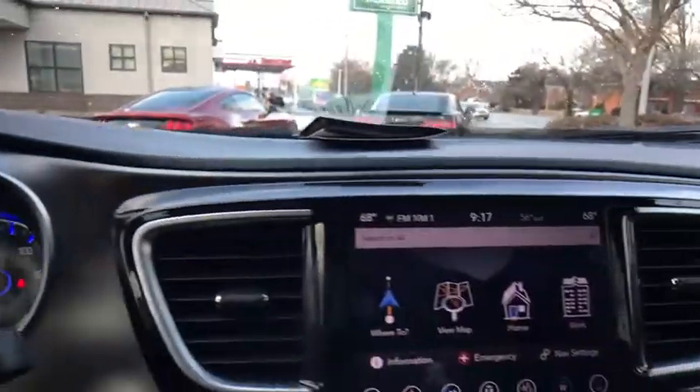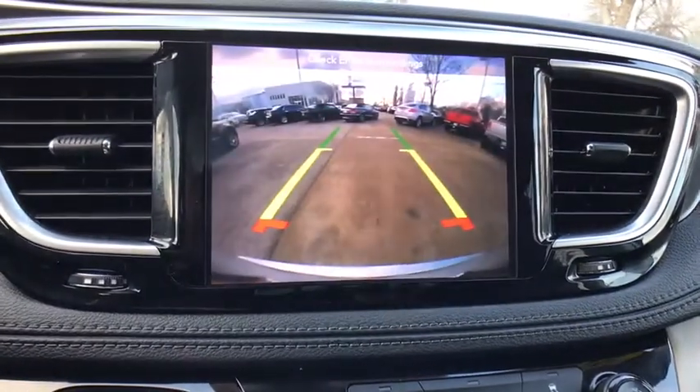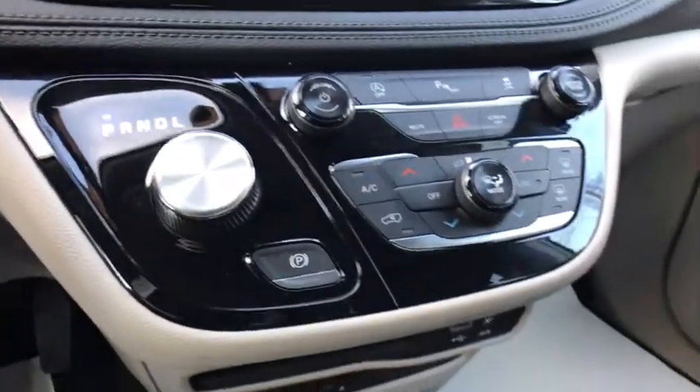Four-wheel disc brakes, universal garage door opener, heated steering wheel, compass, electronic stability control, rear window defroster, power windows, security system, fog lights, heated front seats, trip computer.